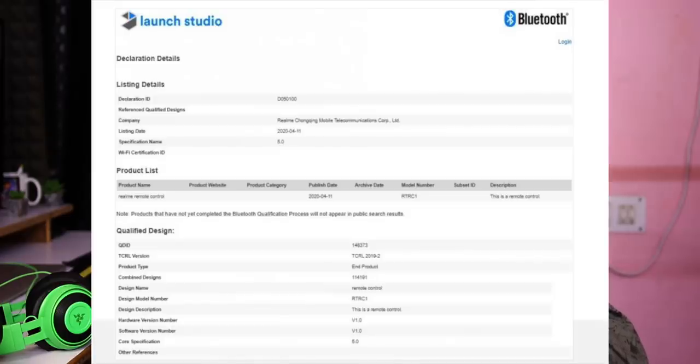Moving on to the OnePlus 8 Pro and the Realme TV — we can look at the 43 inch model. We have a recent BIA certificate, and there are rumors about a 43 inch and 55 inch model. We have a couple of QLED panels, a Realme remote control, and a Bluetooth certificate with a Bluetooth remote.